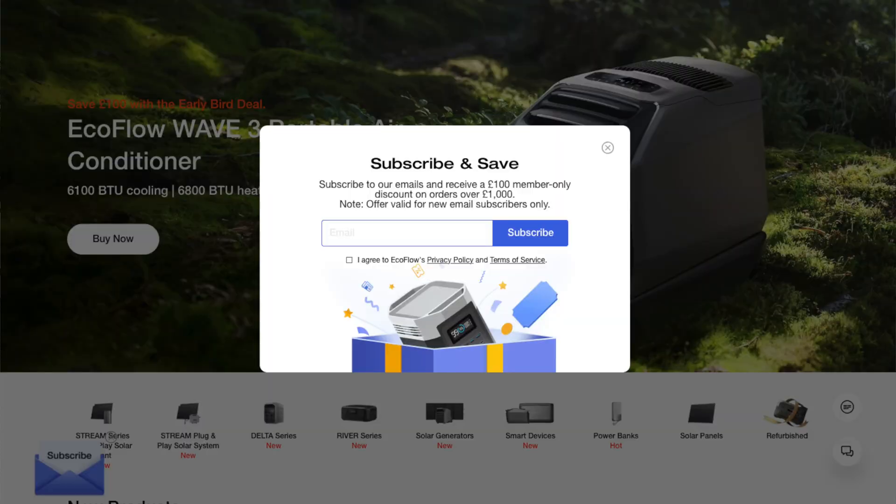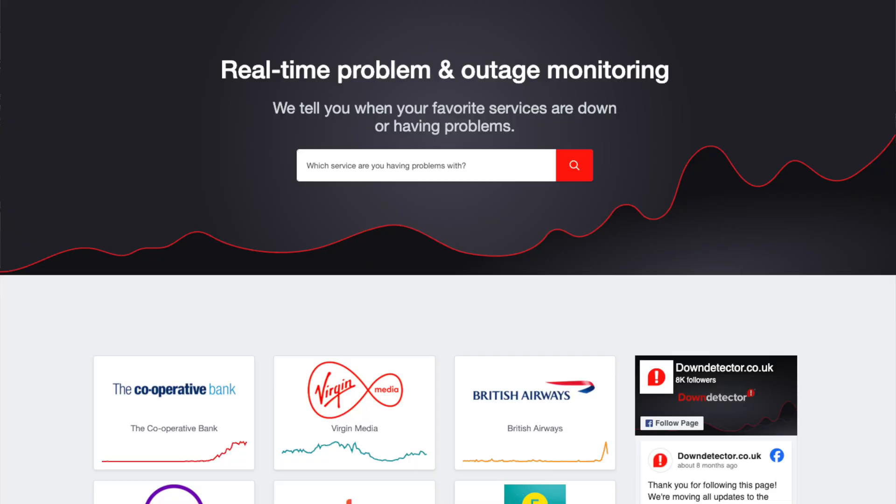I spent half an hour testing everything that I could. I looked online on the EcoFlow website — nothing, no mention of any problems. I went to Down Detector, which is a great resource if you don't know it. Down Detector is a website that consolidates people's reports of problems. For instance, if your local internet goes down, get on your phone, go to Down Detector and see if your local internet provider — people are reporting issues with it. It's a great way to see when companies are not being upfront. And it blew up — there were hundreds of people within the last hour all reporting issues with EcoFlow.